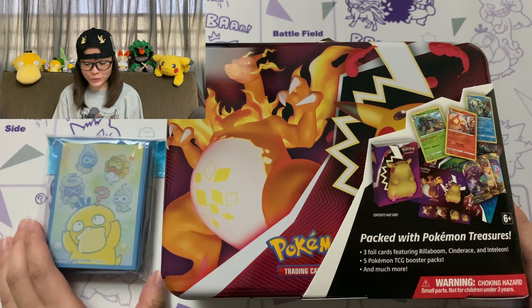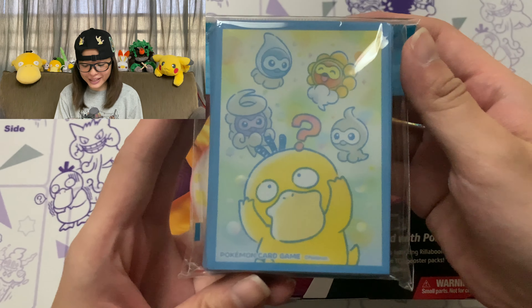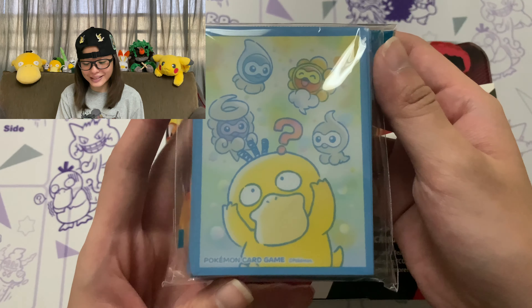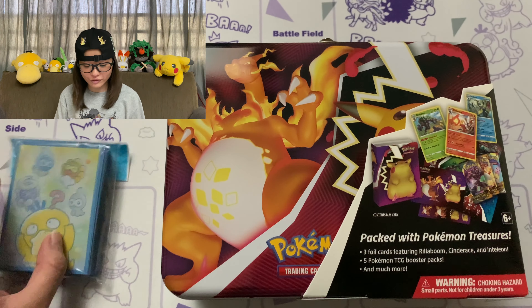Alright guys, so we're back and I just wanted to quickly show you guys this awesome looking sleeve that I got. Psyduck is my favourite Pokemon and I was so psyched when I saw that they were going to drop this. I picked up a couple of these just to sleeve up my favourite cards.